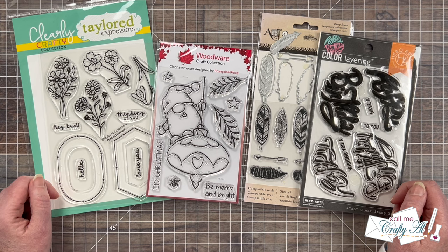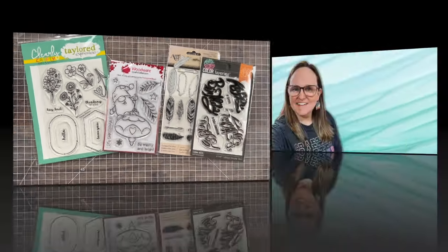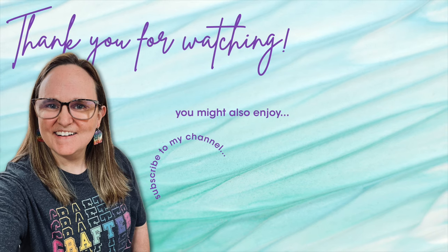Until my next video, I hope you're all having a crafty day. Bye-bye! Thank you so much for taking the time to watch all the way to the end of the video. I hope now you'll consider clicking on one of the videos or playlists I have linked above. And if you are interested in any of the products or tools I used in today's video, I do have some links in the description box below.